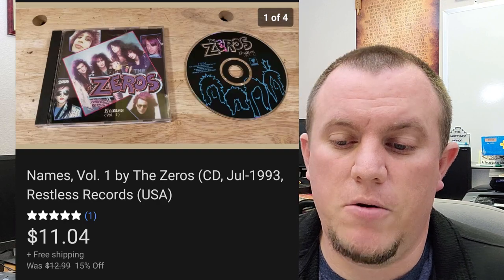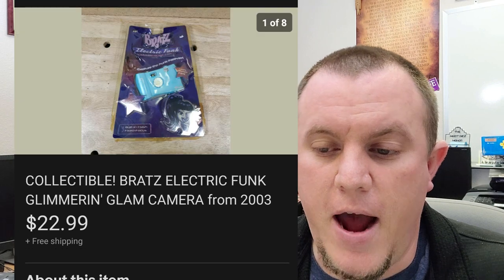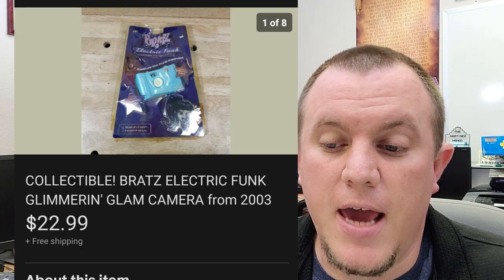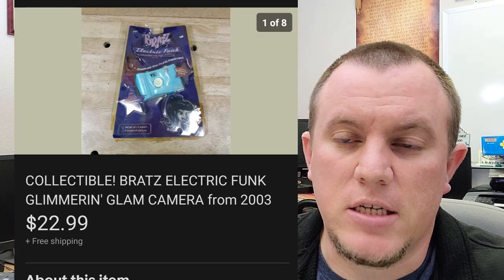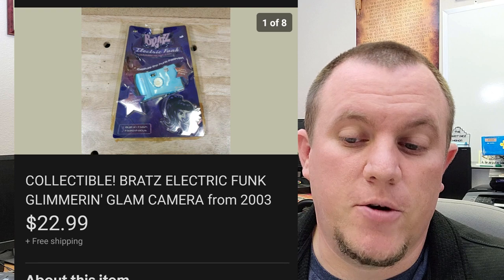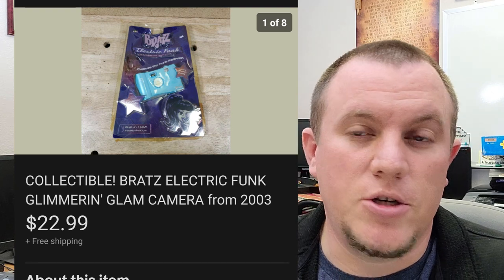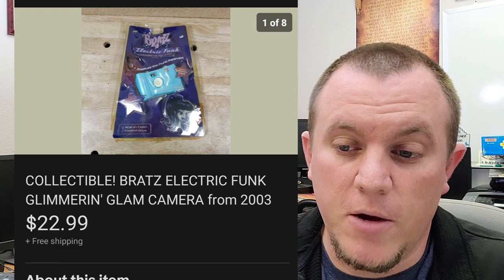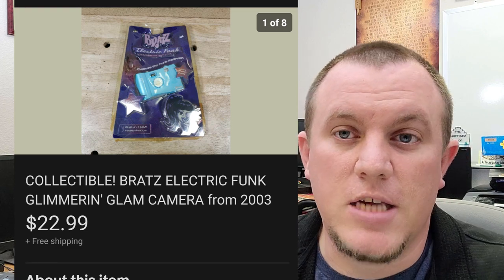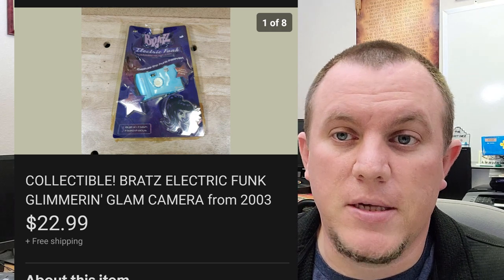Names Volume One by The Zeros from a rock and roll buy — CD sold for $11.04. Here's a Bratz Electric Funk Glimmer and Camera. I bought a bunch of Bratz stuff for $2 each — all brand new sealed. This one sold for $23 shipped going out first class. I sold Bratz purses for like $150 for two of them. The little cameras haven't sold as quickly, but they're all brand new sealed and will probably sell eventually.